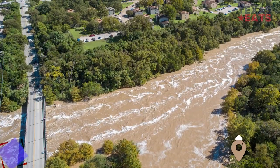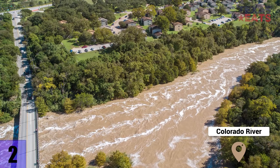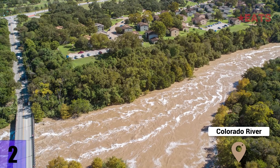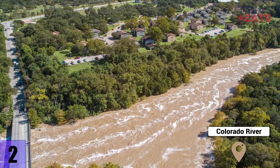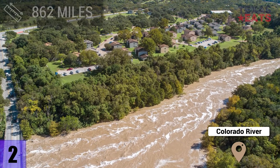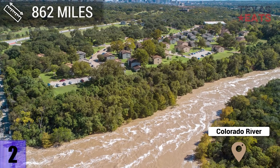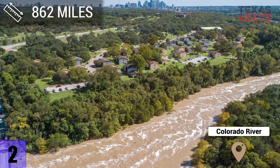2. Colorado River — the Colorado River in Texas starts near La Mesa, a couple miles south of Lubbock. The mouth of the river is located in East Matagorda Bay, stretching 862 miles long. It's the 18th longest river in the US.